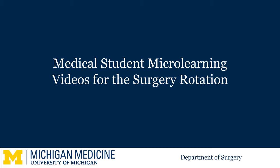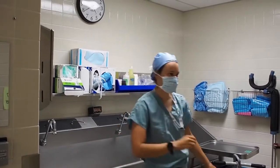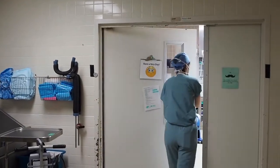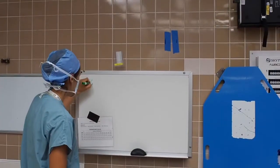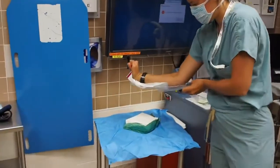Welcome to our series of microlearning videos for medical students starting out on the surgery rotation. Walking into the operating room for the first time can be nerve-wracking. Most senior medical students, residents, and even attending physicians can recall the day they first stepped into the OR, anxious about maintaining the sterile field or mishandling the surgical instrument.